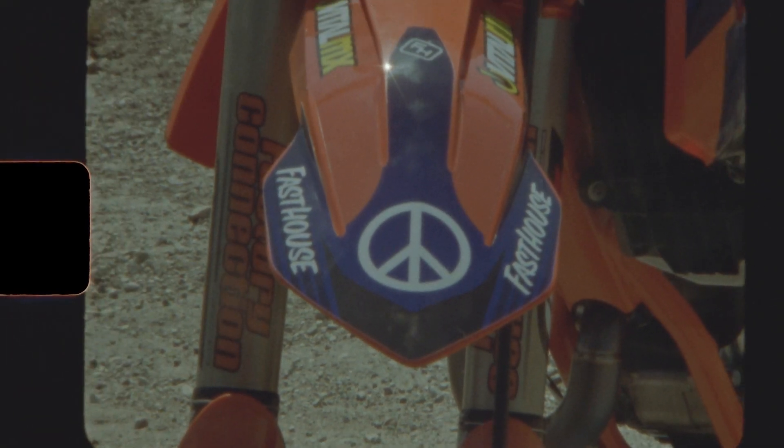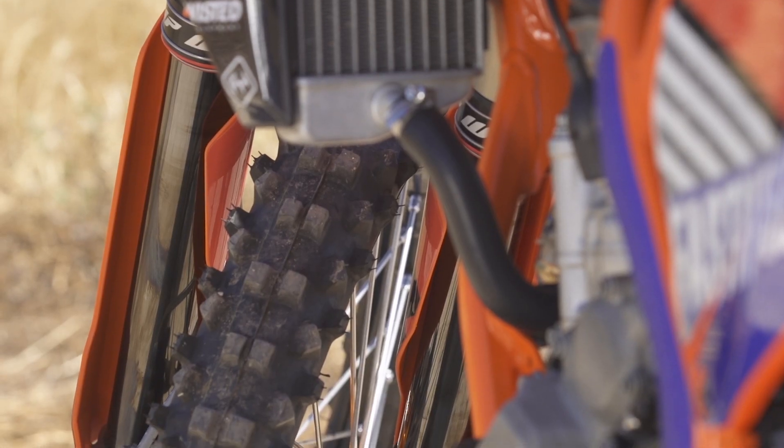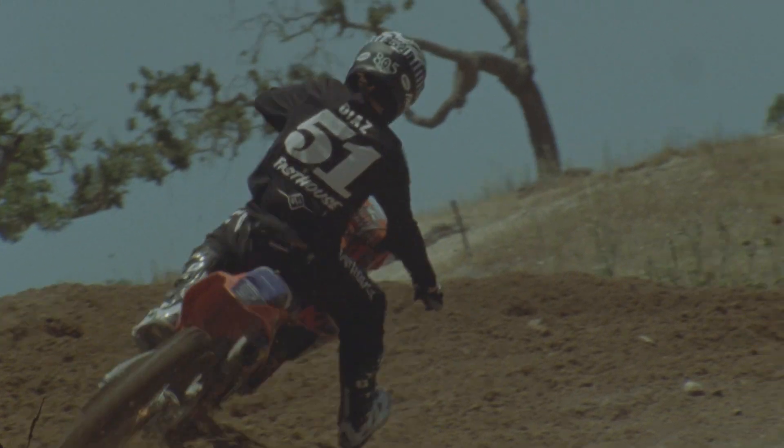Beyond that, it was also our first opportunity to try out Pirelli's MX32 Pro tire. This is the tire they developed in the professional ranks to perform better throughout the day — starting in loam and transitioning to hard pack — just to make sure it keeps consistency throughout the day.